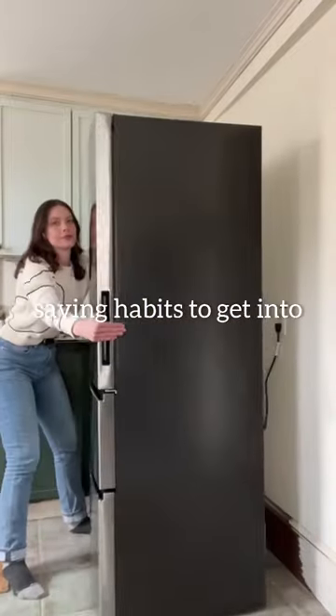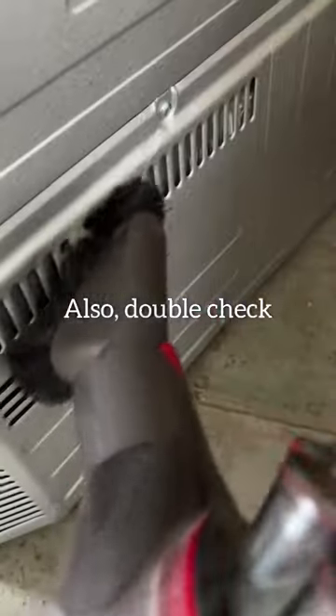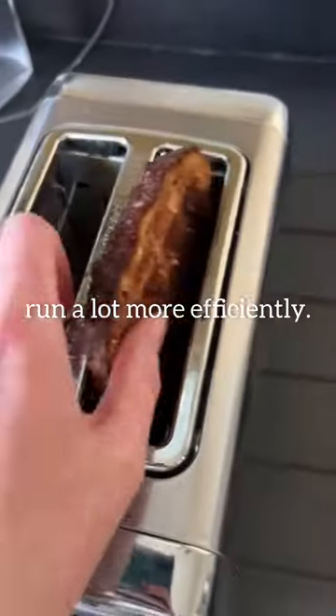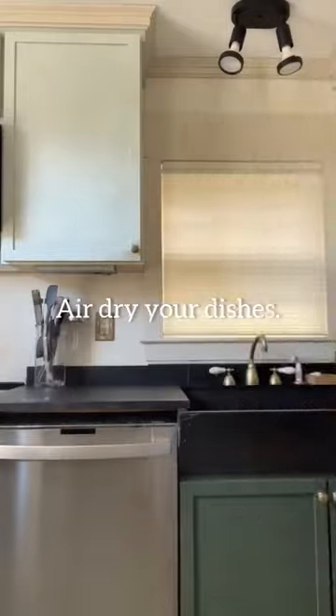Five sustainable energy-saving habits to get into for the new year: vacuum your fridge coils, and double check your furnace filter — these will make things run a lot more efficiently. Unplug devices and don't fall victim to phantom electricity.